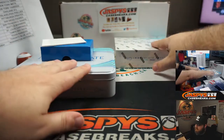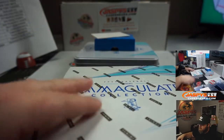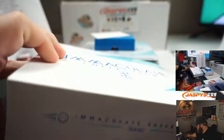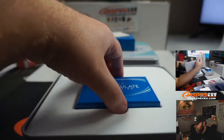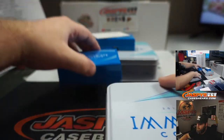Guys, last box. Good luck everyone. Kind of thick, a little bit thicker.